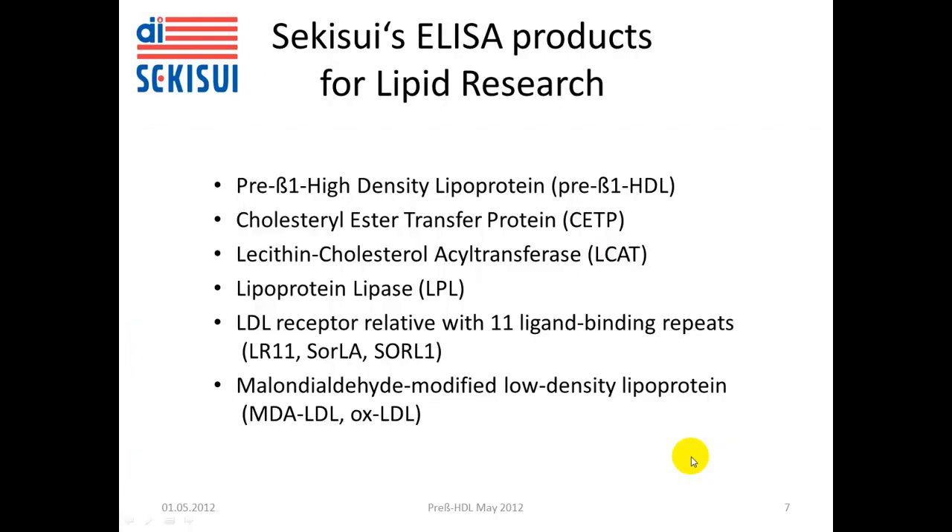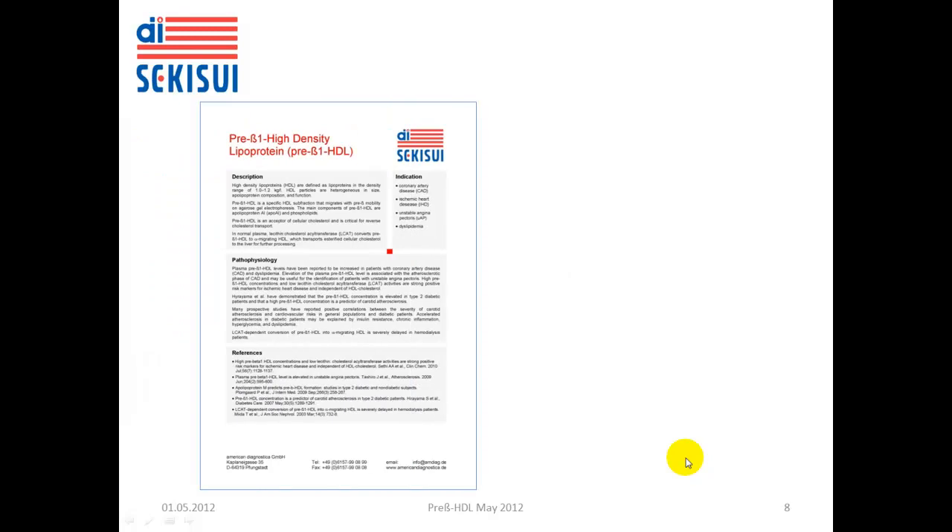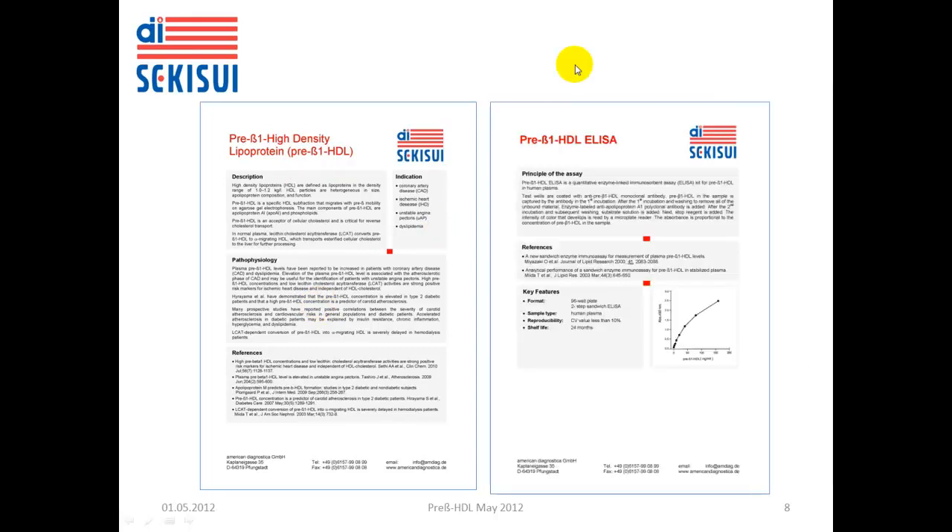Again, here is the overview on American Diagnostica Sekisui ELISA products for lipid research. For each of these products we have available a fact sheet which describes the background for the assay, the indication, and a data sheet which describes the specific ELISA.